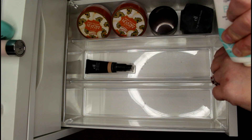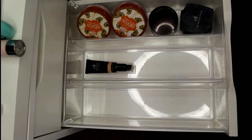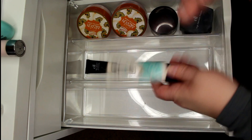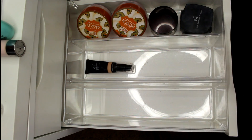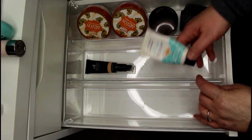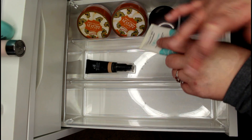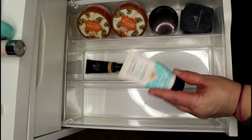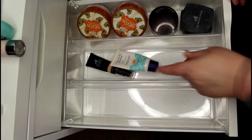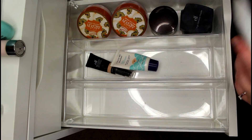The e.l.f. BB cream is staying. Another BB cream I probably should get rid of is this CoverGirl CG Smoothers — it's really just a tinted moisturizer. It still smells okay, I have used it recently, and I like it because it has SPF. I'm going to hold on to it because I like to mix it with foundations that are a little too deep for me to customize them.